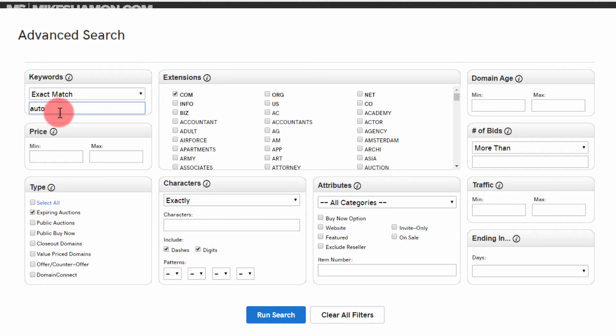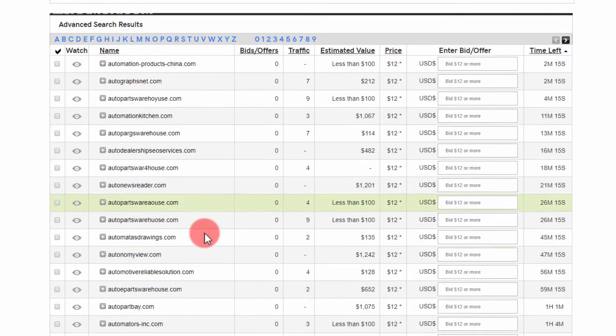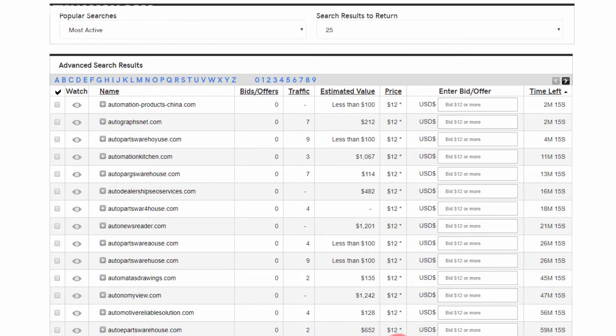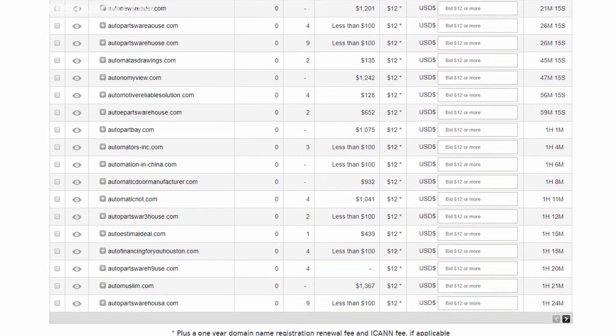You can search by keyword — say it begins with 'auto' — and run the search. You'll get results like autographs.net.com. It's not a great keyword example, but something like 'auto mechanic' or 'auto part bay' could work. One result showing is estimated at $10.75 and available for $12 — but remember, that's plus a yearly registration fee, so at least one year of registration on top of the purchase price.